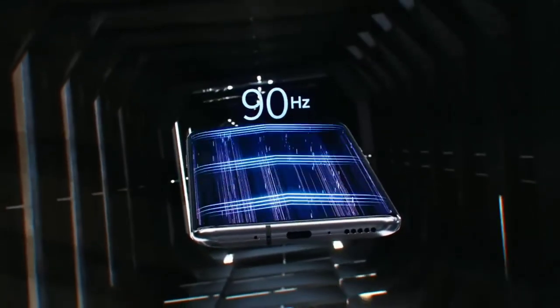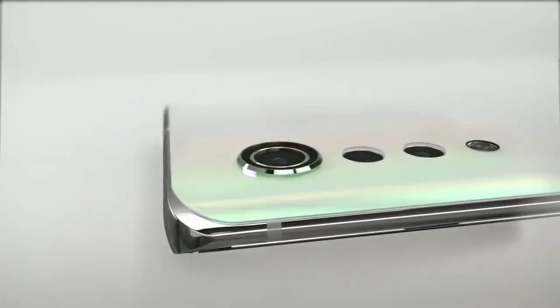There is no word on whether or not it's going to have a higher refresh rate display. It's expected to be priced at around $700.